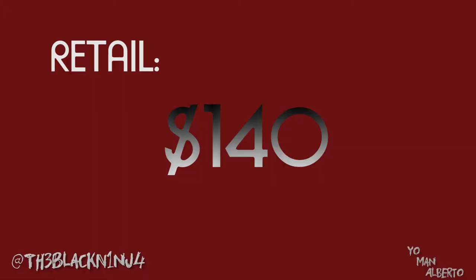Use that rep code — it helps me out, I can bang out some more of these videos, you get some dope stuff all at a good price. The retail on this jacket was around $150.